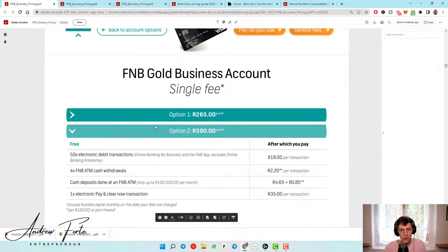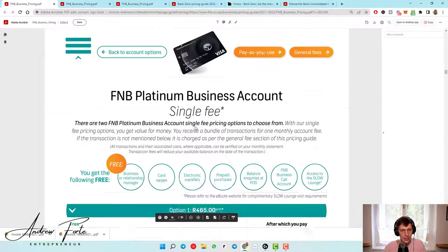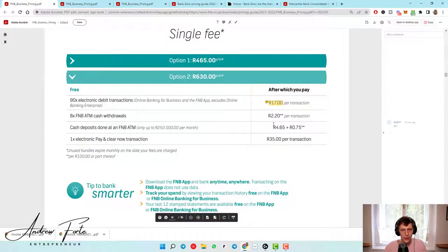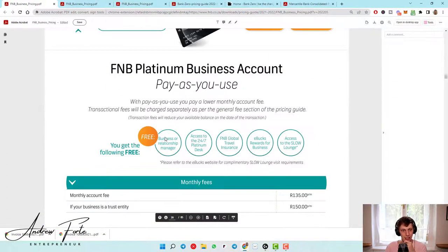If you go up to the most premium offering — the platinum — it's 17 rand per transaction, but you get 90 free if you pay 630 bucks. And then thereafter, if you go over, just 17 rand per transaction. I mean, I don't know what your guys' banks are, but this seems way too much. I definitely need to reconsider where I'm banking. This is crazy.